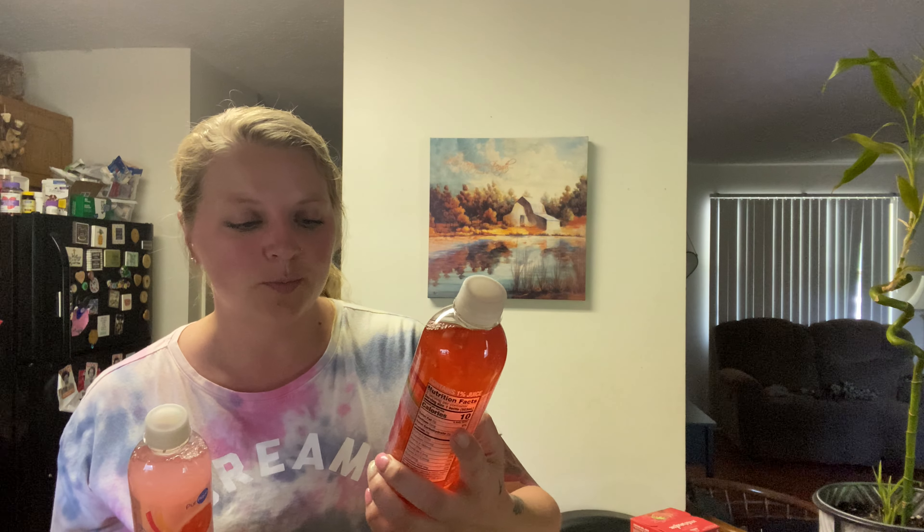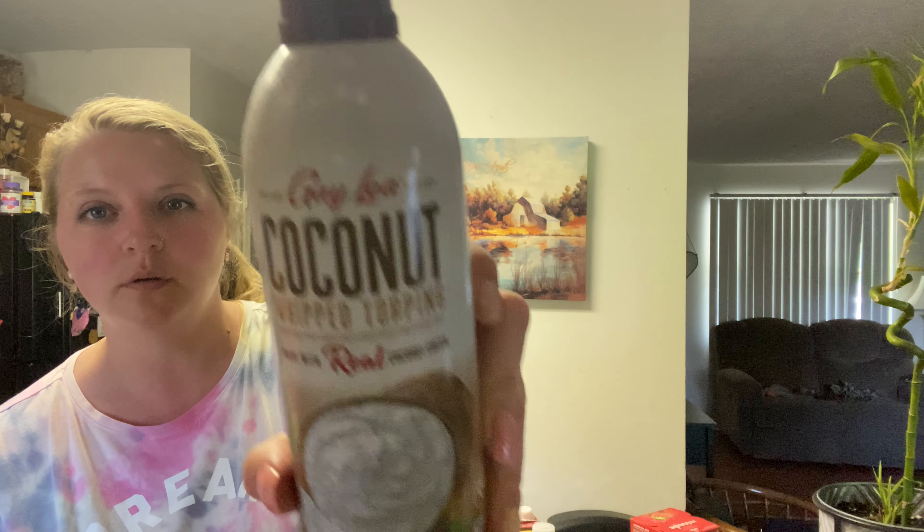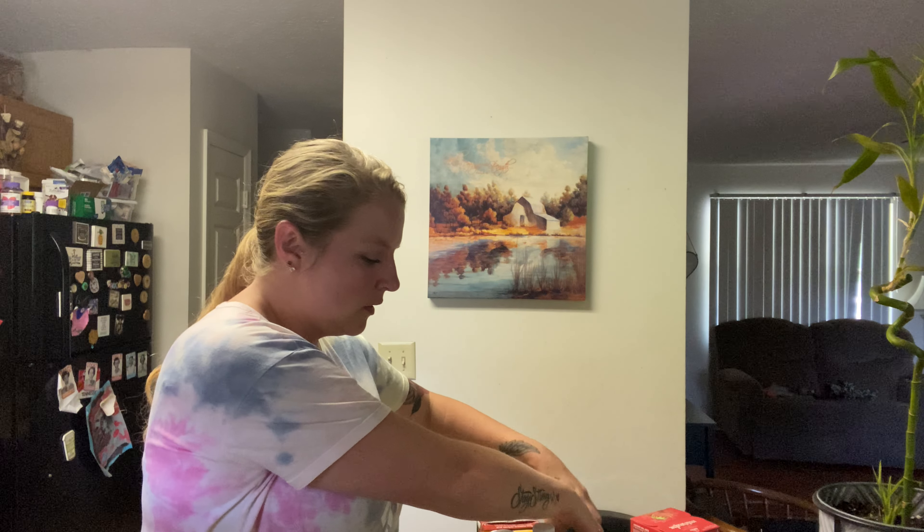Got a Sparkling Frost tree limeade and a pink grapefruit. They had this back again — this coconut whipped topping, and it's only 10 calories. And then I got two things of corn and three things of green beans — I think these were like 54 cents.